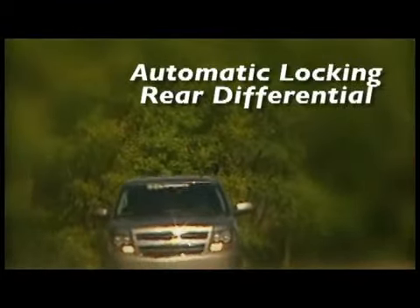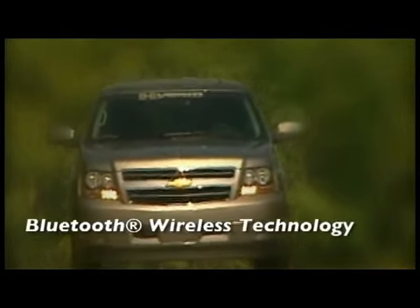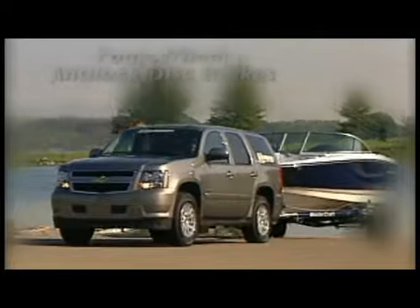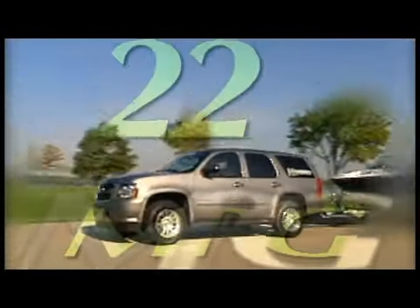Introducing America's first full-size two-mode hybrid SUV, the 2013 Tahoe Hybrid. Available in two- or four-wheel drive, it provides the power and capability you expect from a utility vehicle, while offering fuel efficiency you never imagined — an outstanding EPA-estimated 21 miles per gallon in the city.